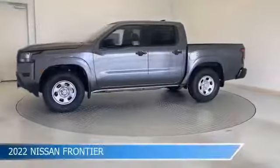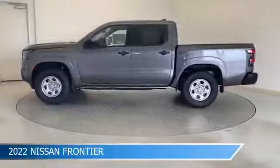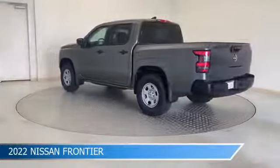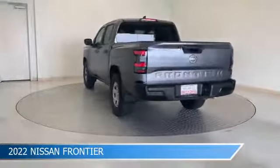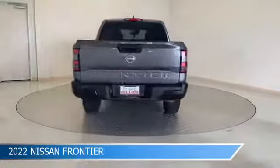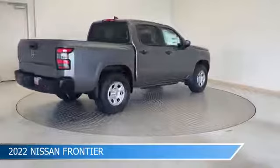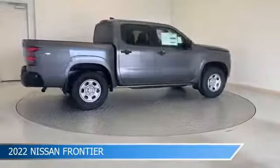Take a look at this 2022 Nissan Frontier. Equipped with a 9-speed automatic transmission in gun metallic, this car comes with some great features including adaptive cruise control, blind spot monitor, Android Auto, anti-lock brakes, and more. Come in and check it out today.